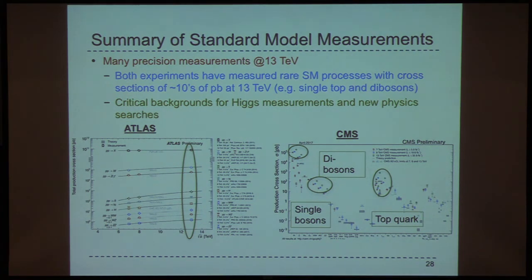I can't talk about all the precise measurements, but here's a summary plot showing that in Run 2 we've already made many precise measurements at 13 TeV of processes like TT-bar, and also rarer ones with cross-sections of tens of picobarns such as single top and diboson production. These are important not just as standard model measurements in themselves, but understanding them is critical for Higgs measurements and new physics searches.